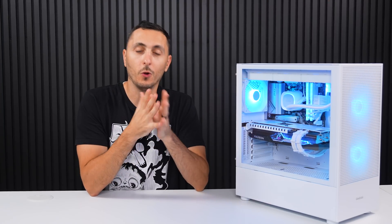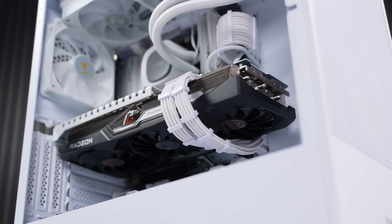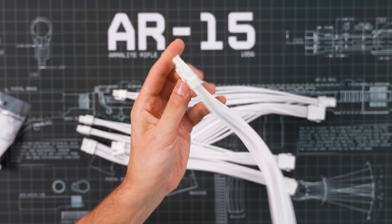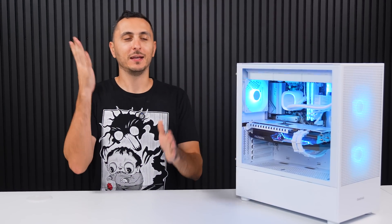Finally, the cable extensions — always optional, but you are building a PC that will potentially live on your desk and be looked at every single day, so why not invest in a premium cable kit to improve the look? These come in both white and black, and I'll link them below. With that, let's stop the yapping and start the gaming!